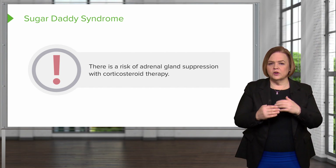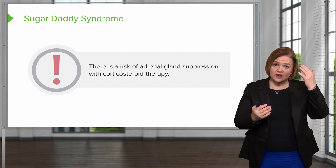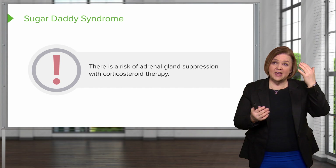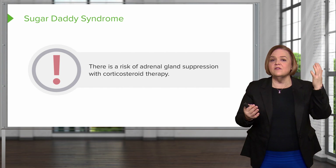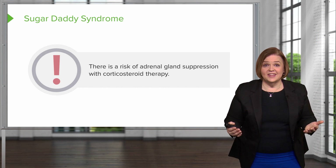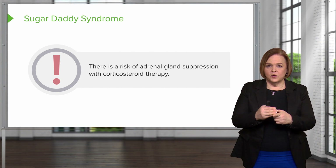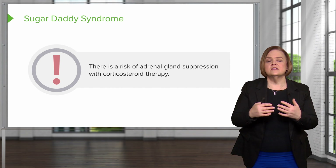If I start giving you extra corticosteroids, that hypothalamus is not going to feel the need to send CRH to the anterior pituitary. So then the anterior pituitary, since it's not receiving CRH, is not going to have the stimulus to send ACTH to the adrenal cortex. So what's the adrenal cortex doing? Nothing. And the higher the level of the corticosteroids are, the longer the patient is on those doses, the more likely the gland is to become suppressed.